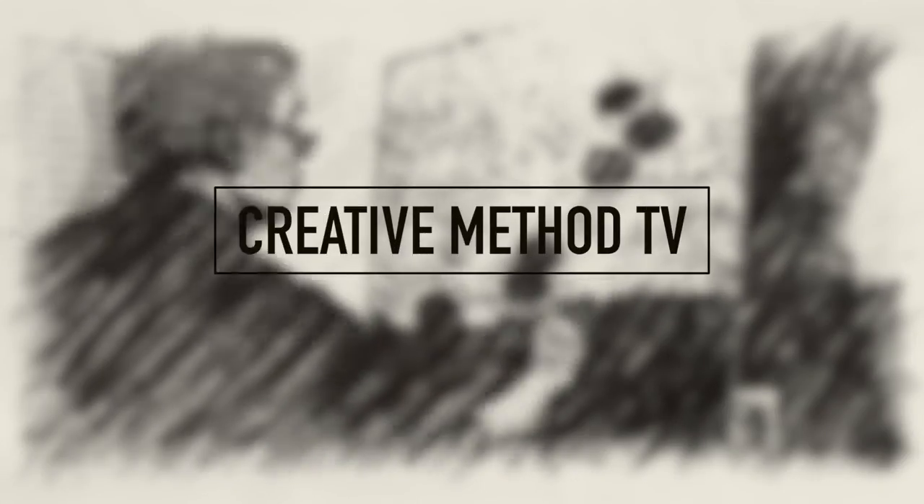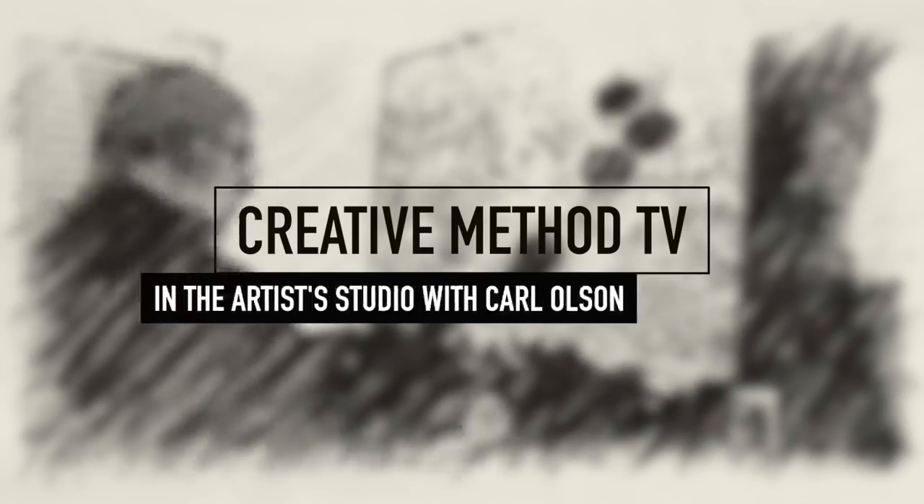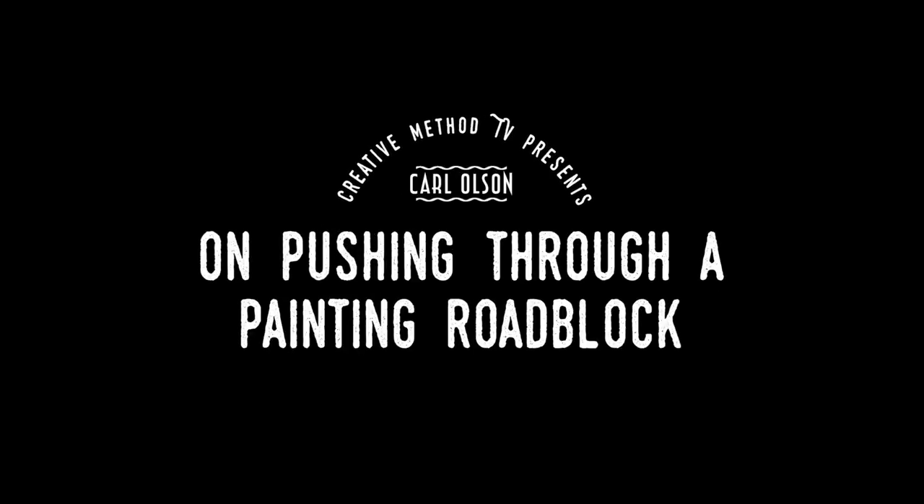This painting right here I finished yesterday. It's quite a departure from what I've been working on. For the last few months I've really tried to apply myself to realism — I want to get good at that. I want to be able to do plein air painting, but I just felt like I hit a roadblock.